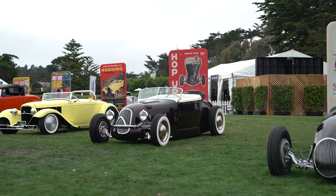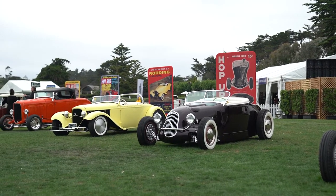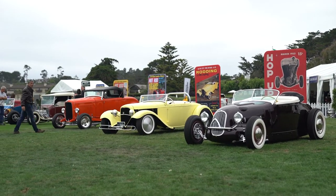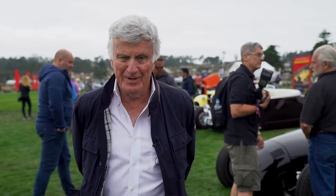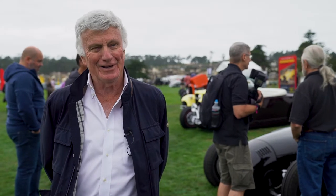I'm Ken Gross. I've been a Pebble Beach judge for 30 years and I'm on the selection committee. I was the person who pulled these cars together, suggested a Hot Rod magazine cover class. The challenge of course is trying to find cars that were on covers that we didn't have already, but none of these have ever appeared on the field, and I have to say this is an exciting moment that they're all here.